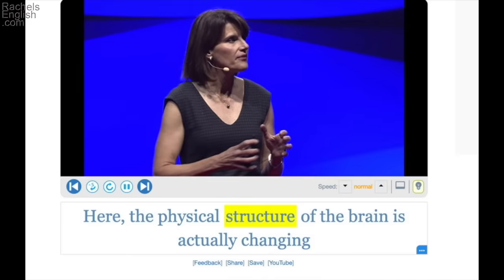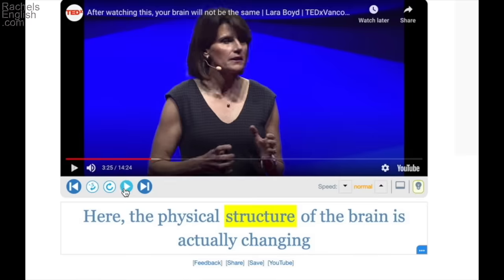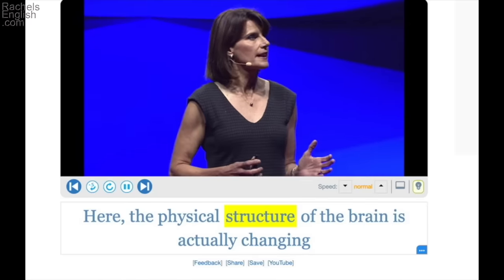Here the physical structure of the brain is actually changing. The physical structure of the brain — the way the tissue, nerve cells, and so on are arranged to make the brain.